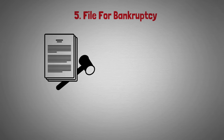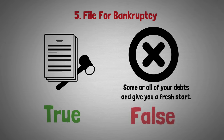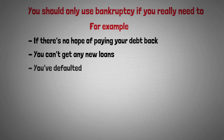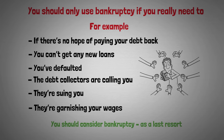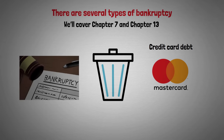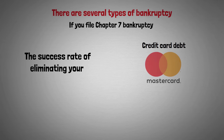Option number five is filing for bankruptcy. This legal process can wipe out some or all of your debts and give you a fresh start. You should only use bankruptcy if you really need to — for example, if there's no hope of paying back your debts, you can't get new loans, you've defaulted, debt collectors are calling, suing, or garnishing your wages. Consider it as a last resort. There are several types of bankruptcy; we'll cover Chapter 7 and Chapter 13. The goal is to wipe out your credit card debts and other personal liabilities. Chapter 7 has a success rate of eliminating credit card debt of around 95%, but you need to qualify.